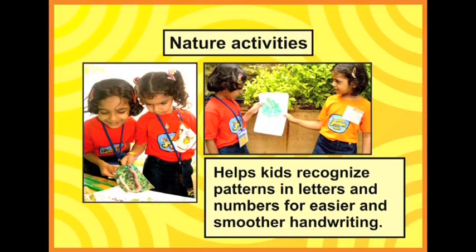Nature activities are also part of writing. All letters and numbers have patterns — some have standing lines, sleeping lines, curves. When children go out in nature to recognize similarities and differences, they also learn to recognize patterns in letters and numbers.